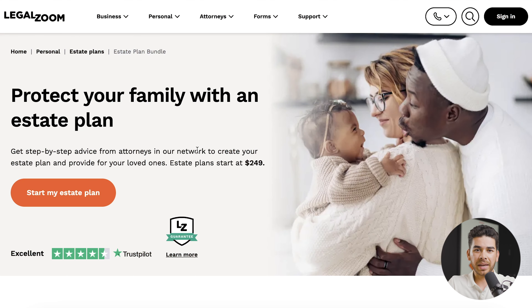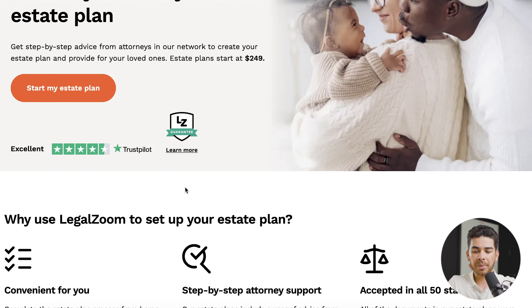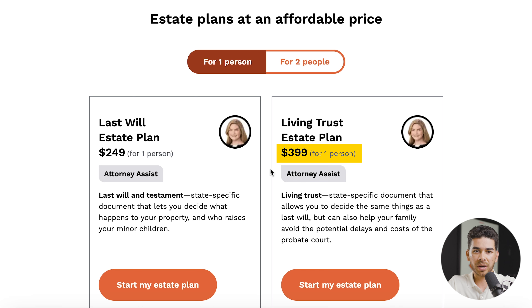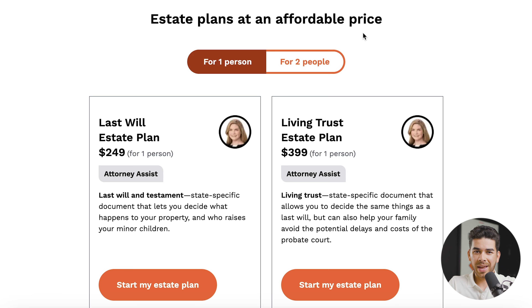This is the estate planning page on LegalZoom's platform. In a second here, we're going to click 'Start My Estate Plan,' but let's just scroll down and see the options. You'll see for the very affordable price of $399, you can have a living trust set up today for one person, and then for two people it's $449. Likely, if you go get an attorney to create this document for you, it's going to cost you thousands and thousands of dollars, so that $400 price tag is actually not that bad.